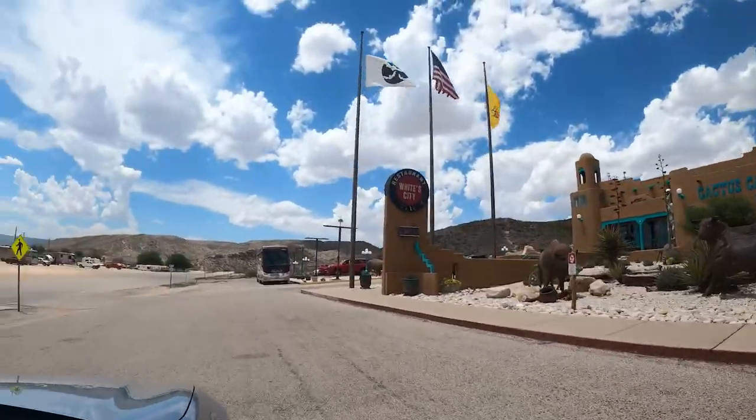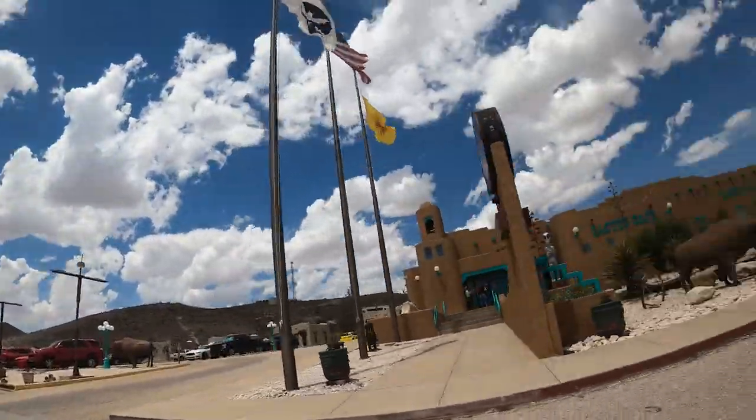It's probably one of the more remote parks, and that Guadalupe mountain range is one of the more remote areas we've been.